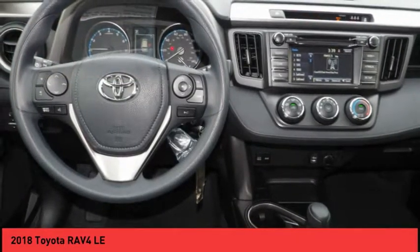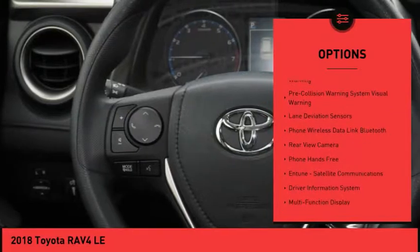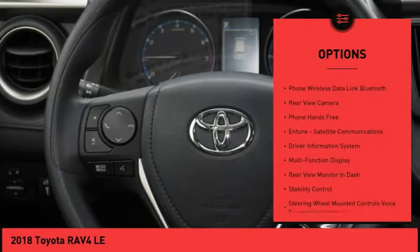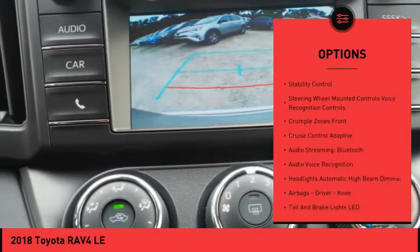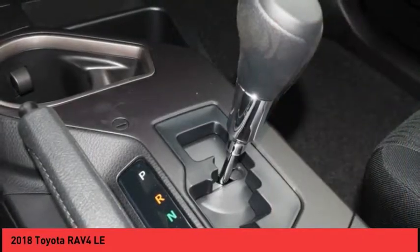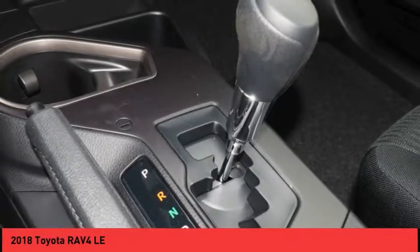Here are some of this vehicle's great options: stability control, traction control, clock, power windows, compass, power brakes, child safety locks, trip computer, audio radio, touchscreen display, daytime running lights.